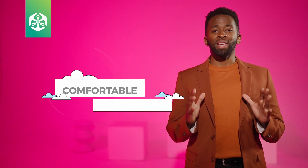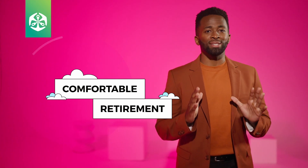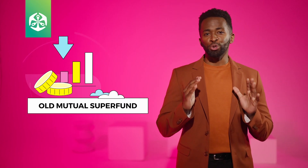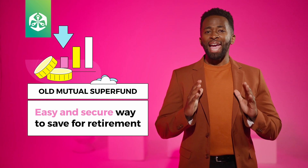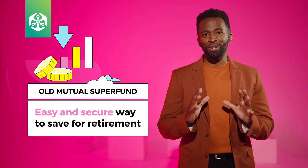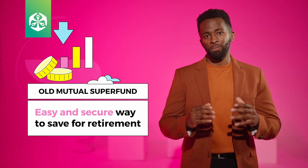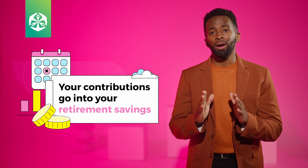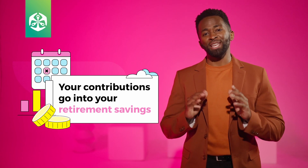Welcome to this section about your contributions to Old Mutual Superfund. The main outcome that any retirement fund member wants is a comfortable retirement. Being a member of Old Mutual Superfund is an easy and secure way to save for your retirement and protect yourself and your loved ones financially. Every month, the contributions made by your employer go into your retirement savings.